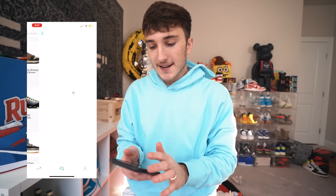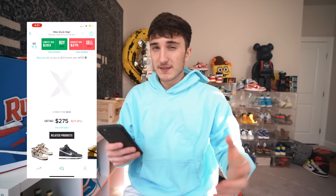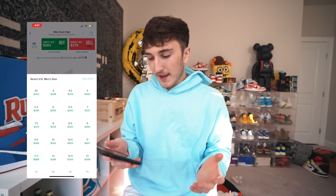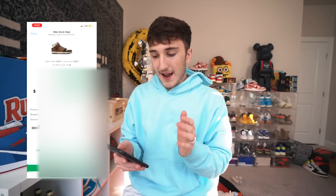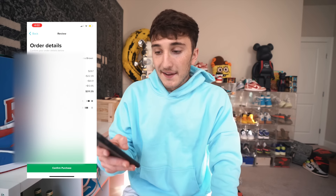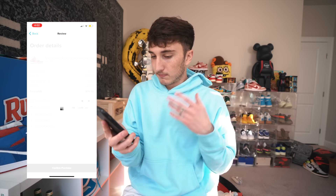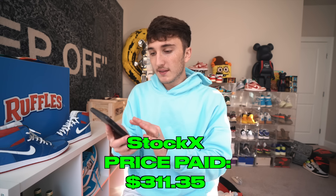I found the shoe I'm going to do — the Nike Dunk High Bodega. It's a sneaker I actually want, one that's not crazy priced but has a bunch of crazy materials that need to be done perfectly. The last sale was $255 and the highest bid is $254. For the sake of the video I'm just going to purchase it and not wait. So $288.96 and then after all the fees, $311.35. I'll press confirm purchase — payment goes through PayPal — and there we go, order confirmed.